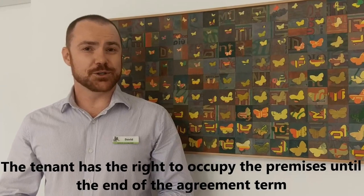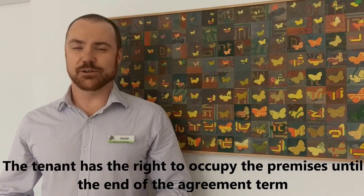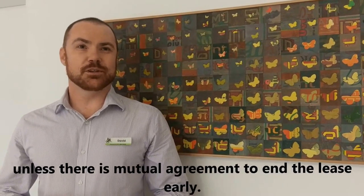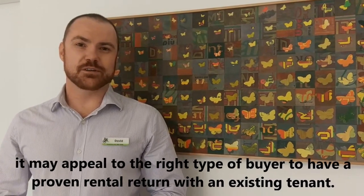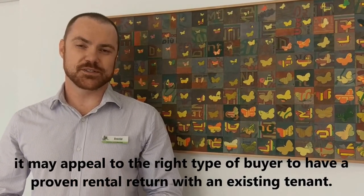The tenant has the right to occupy the premises until the end of the agreement term, unless there's a mutual agreement to end the lease early. In the case of an investment property, it may appeal to the type of buyer to have a proven rental return with an existing tenant.